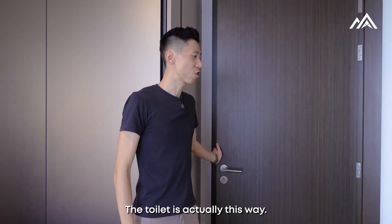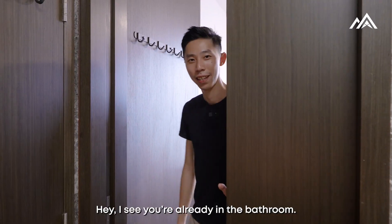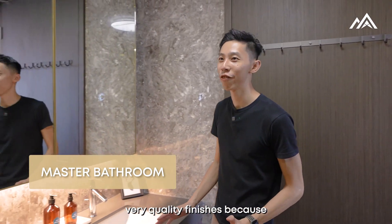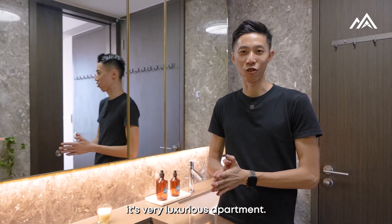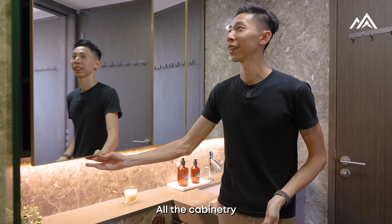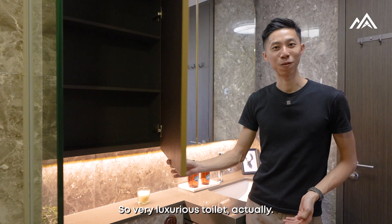Let me show you the toilet — the toilet is actually this way. Now the bathroom here again has very quality finishes because it's a very luxurious apartment. There's already marble walls and marble flooring as well, and all the cabinetry has been properly done up. It's a very luxurious toilet.